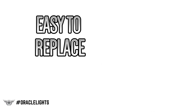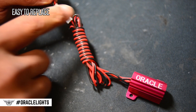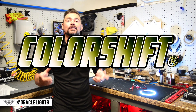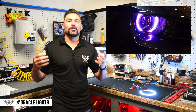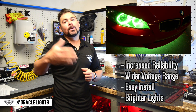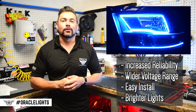Easy to replace is another benefit. Although uncommon, if there is ever a case where an LED driver needs to be replaced, you can easily unplug it from the ring and replace it without having to open the headlight. The next option is color shift, which has the ability to change colors when used with an Oracle color shift controller.